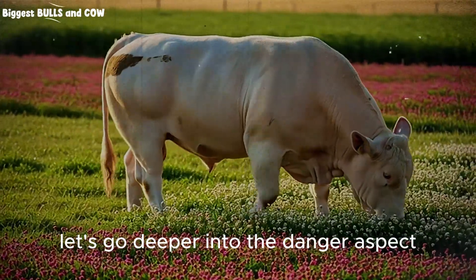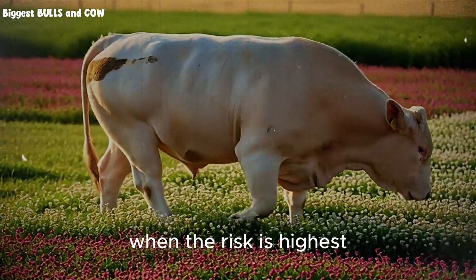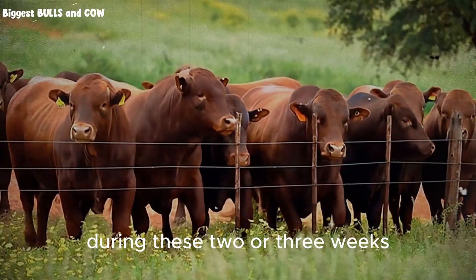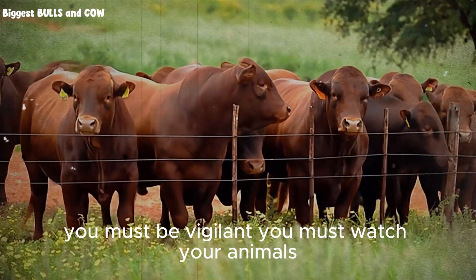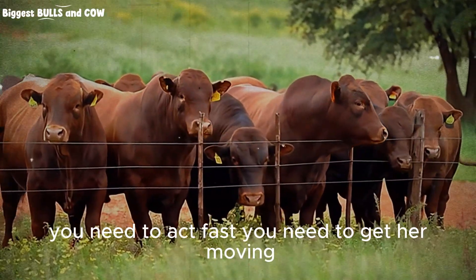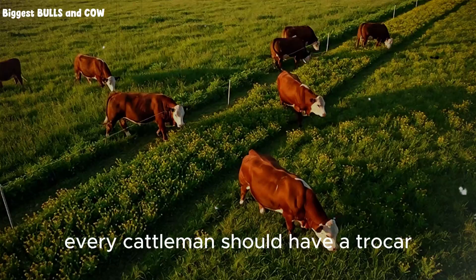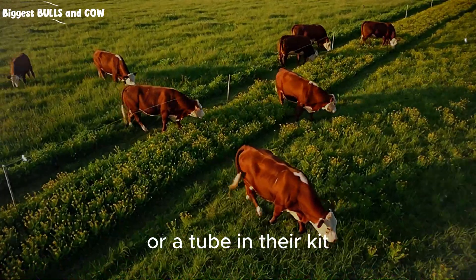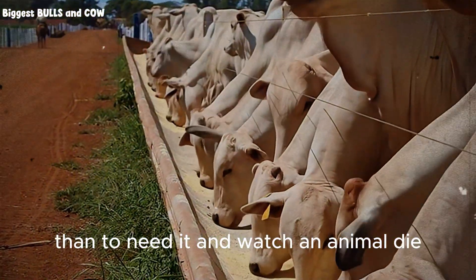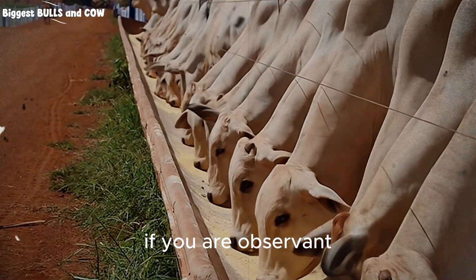Let's go deeper into the danger aspect. There is a period in the spring when the risk is highest, when the growth is explosive and rapid. During these two or three weeks, you must be vigilant. You must watch your animals. If you see a cow with a distended left flank, you need to act fast. You need to get her moving. You might need to use a stomach tube to release the gas. Every cattleman should have a trocar or a tube in their kit. It is better to have it and not need it than to need it and watch an animal die. But do not let this fear paralyze you. The rewards far outweigh the risks if you are observant.